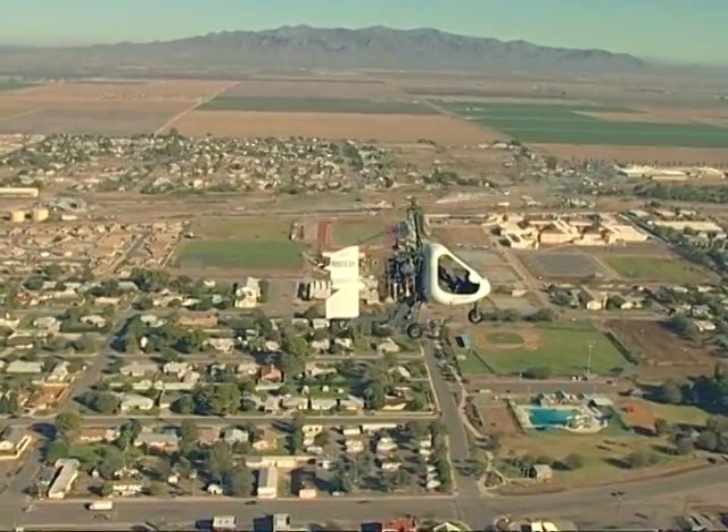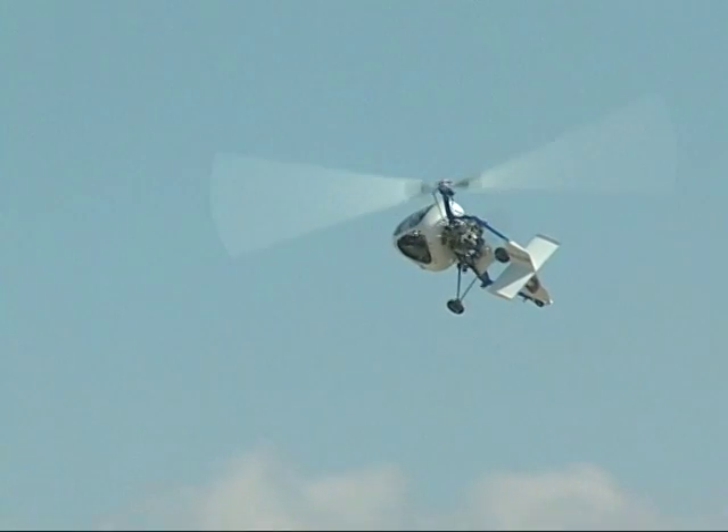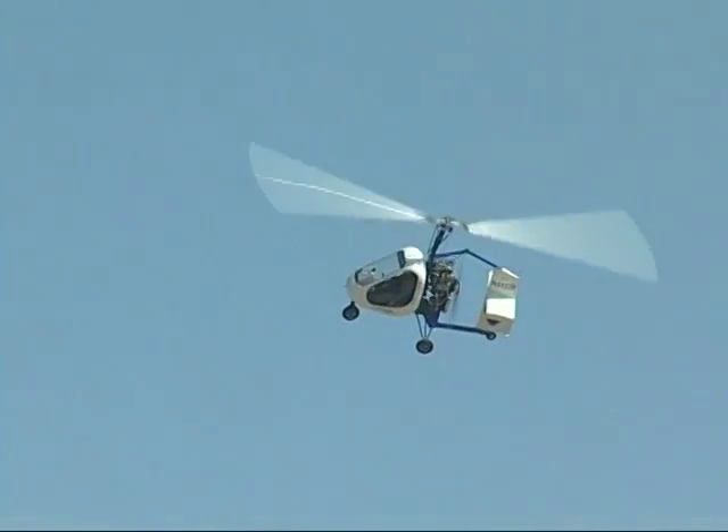The Sparrowhawk always flies in autorotation and can be safely landed in the event of a power failure. And unlike a fixed-wing aircraft, the Sparrowhawk cannot stall.